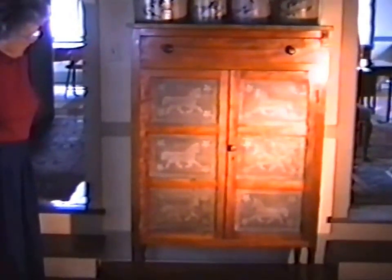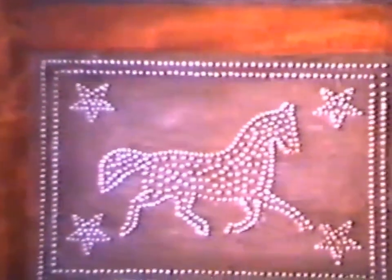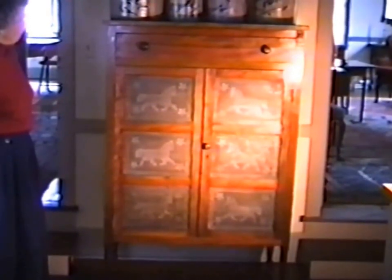Pie safe — it's a cherry pie safe. The horse punch tin work is a little unusual because of the design — that's usually a geometric design. Very unusual. Not sure of the origin. Probably Pennsylvania, but it might be Ohio. Examples that good were also done in Ohio. The same three panels on either side, and on the ends too. Turn feet and turned legs.